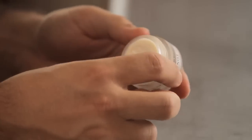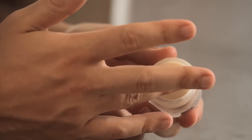Step 1. Use your ring finger to extract the balm. Less is more — you won't need very much to cover the under eye area.